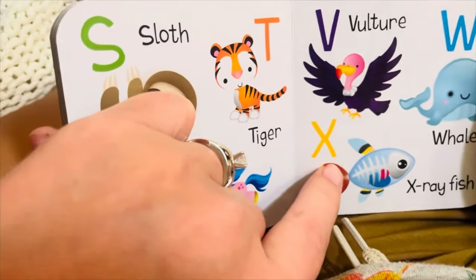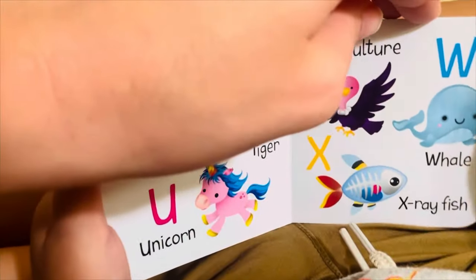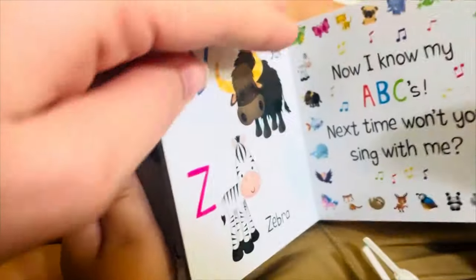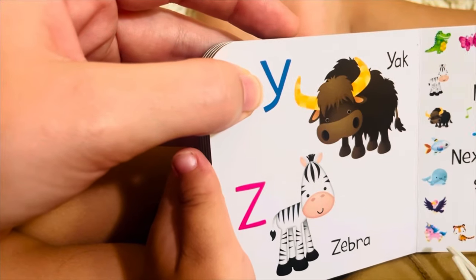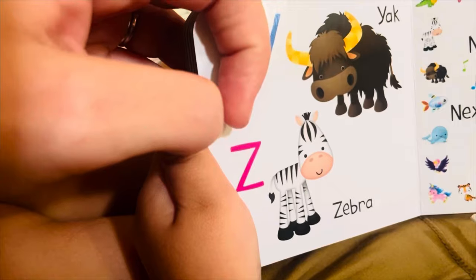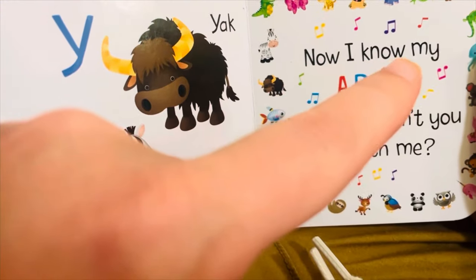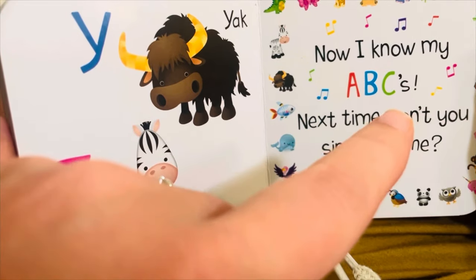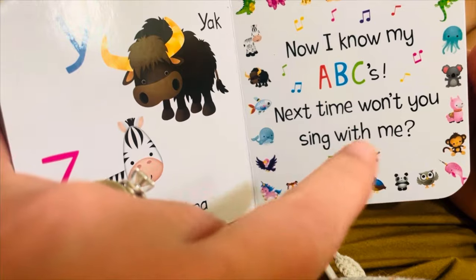Z for zebra, Z, Z, Z, Z. Now I know my ABCs. Next time won't you sing with me.